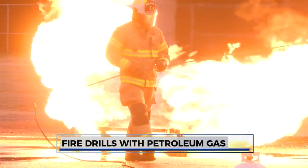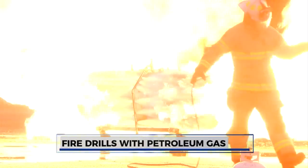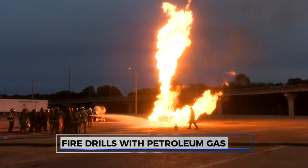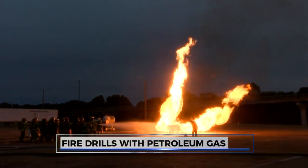Propane fires happen more often than you think, and they're not your typical dumpster fire. Propane is very, very explosive. It's a 271 ratio — so for one gallon of propane, you're looking at 270 cubic square feet of anything that could be demolished in that area, in the event there was a release and it came in contact with an ignition source.